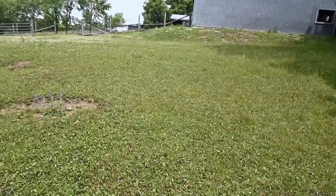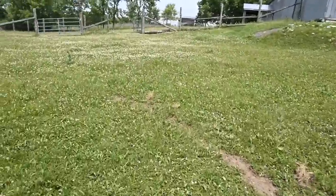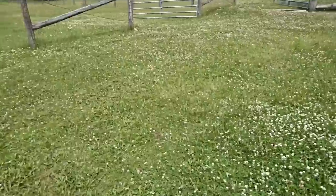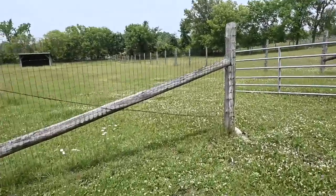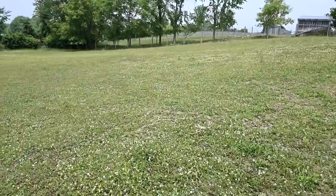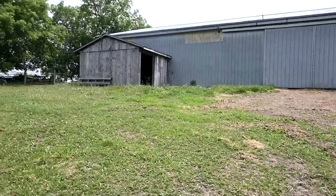This could be a field, it just doesn't have a shelter. But the horses could go in here and also have this field over here. The grass is really short, which is an issue. So here's one field, here's another field and it doesn't have a shelter in it. But it's got the little run-in.